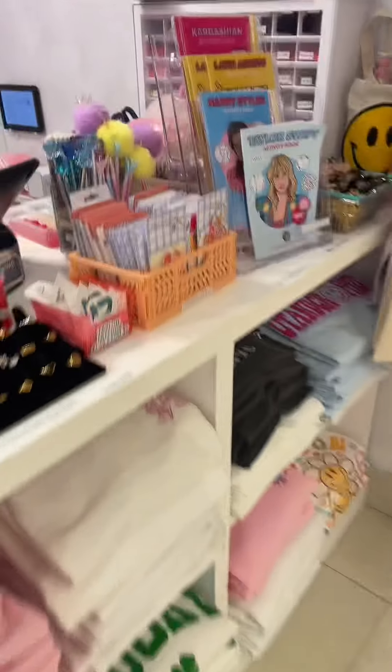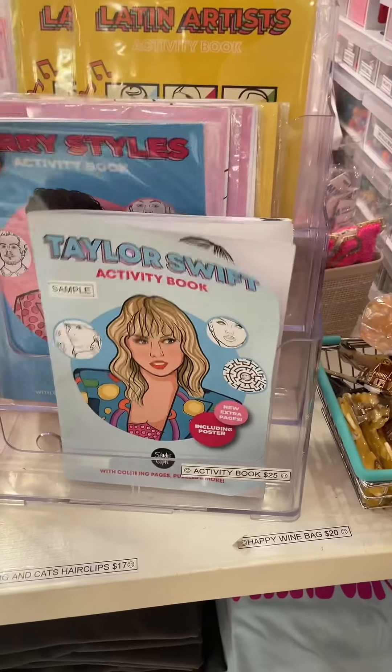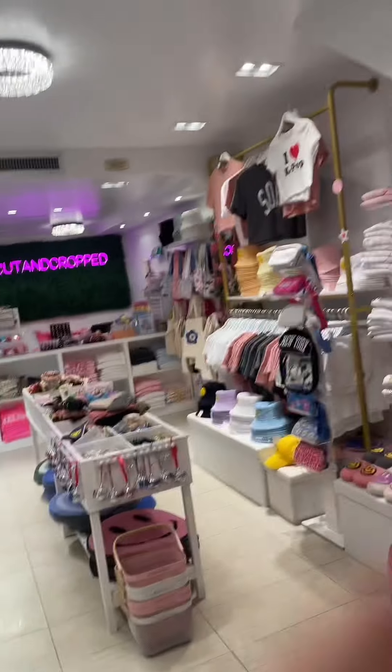We already mopped and vacuumed the floors so the cleaning part is done. We have to restock these — I think there might be one left. Fix these straps — these look good and I think we're all set. Thanks so much for watching!